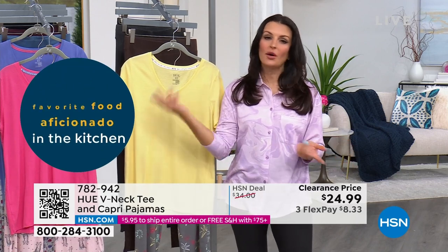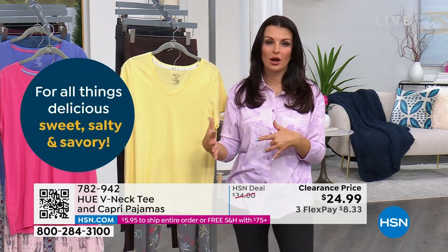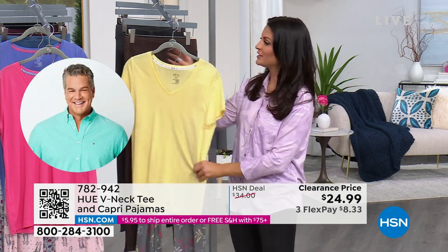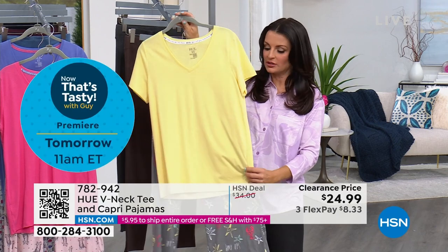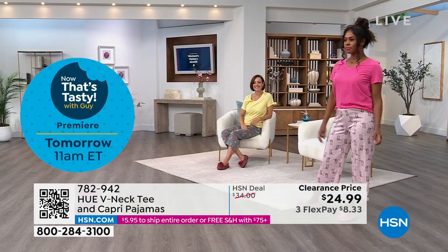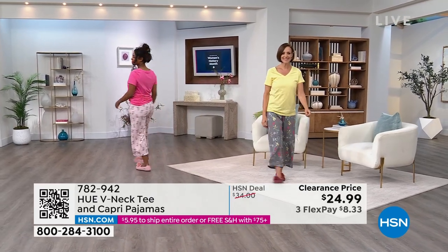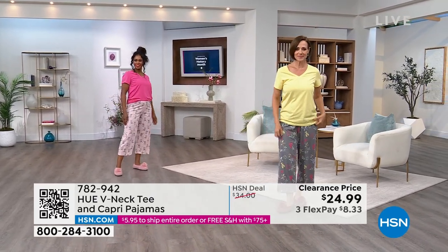You can move about the house, you can lounge in it, you can go outside, walk the dog, grab the paper, and you're not looking like you're in your nightgown — because this is just a cute little, you know, it almost looks like you could wear the pale banana sail away on a cruise with sneakers. It would work; it's just like a cute little summery outfit.